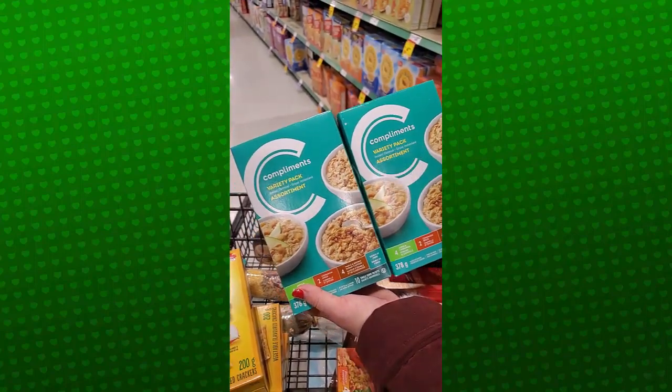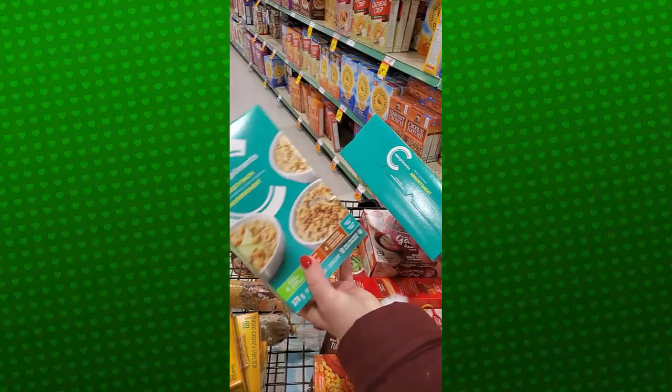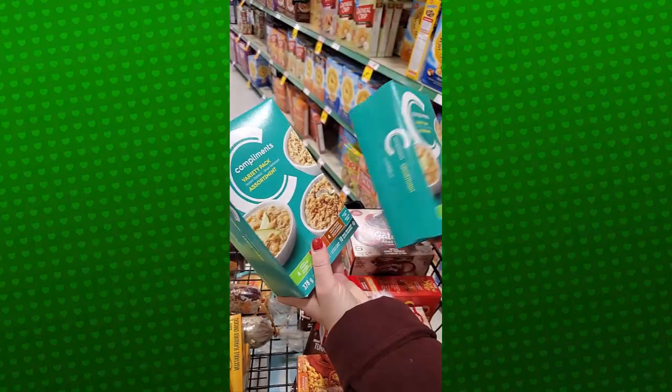These are two for $6 — some oatmeal, so that way the kids can have a nice healthy breakfast. You literally just have to add water to it and you're good to go.